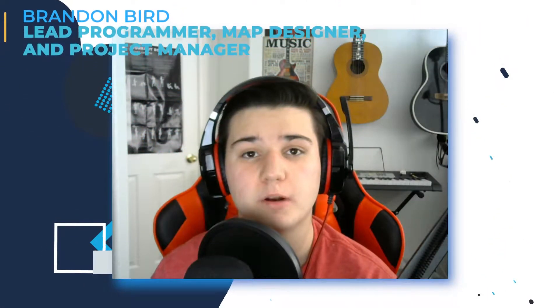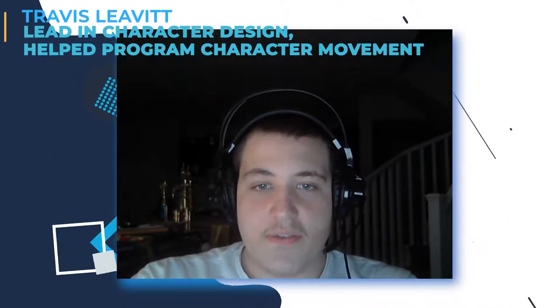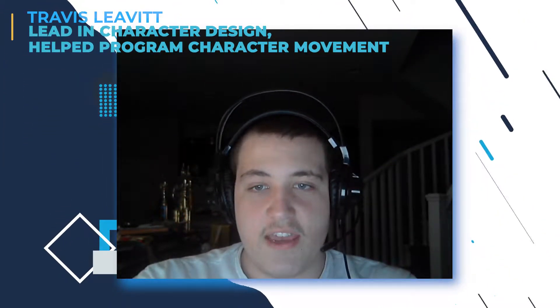Hi, I'm Brandon, the lead programmer, map designer, and project manager, and got second place two years ago for the Congressional App Challenge. My name is Travis, I took the lead in character design, helped program character movement, and came up with new ideas for the app.